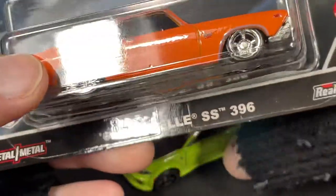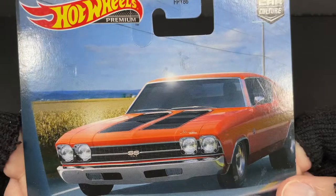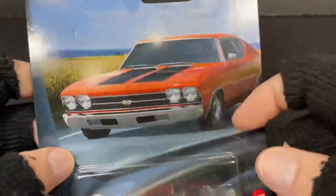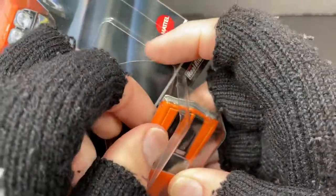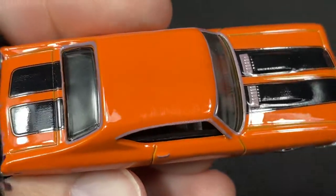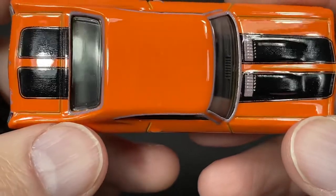Let's go ahead and open up the Chevelle — 69 Chevelle Supersport 396, looking good. And here's the card. Car Culture Series, American Scene. Let's see how he compares to this picture here. This one also comes wrapped around with some extra plastic inside. So fun to unbox some new Hot Wheels. Wow, this is a really nice glossy orange. I hope it shows up on camera because sometimes the light might change the way these cars look on camera.